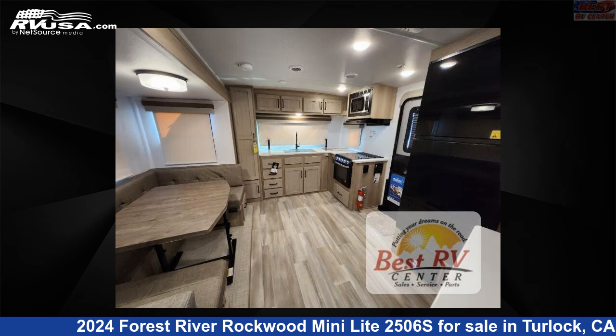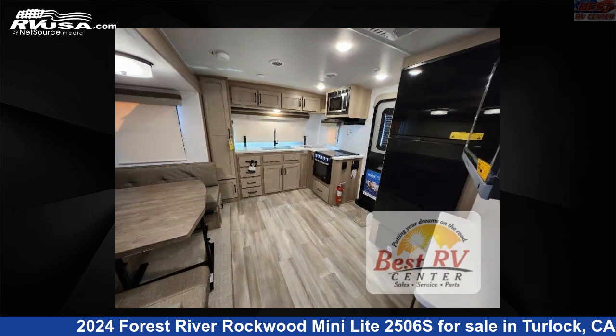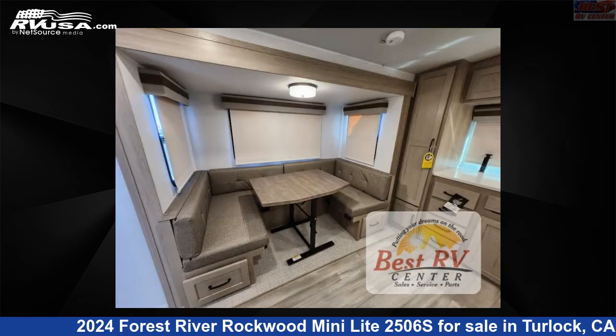The floor plan layout of this travel trailer features front kitchen, outdoor kitchen, rear bedroom, and U-shaped dinette.